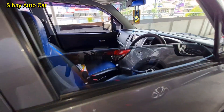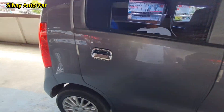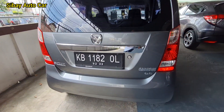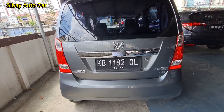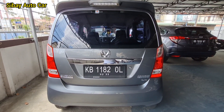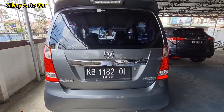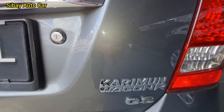Ini mobil original pabrikan. Original pabrikan ya. Cakep mobilnya. Bersih luar dalam. Original ya. Tipe paling lengkapnya, Karimun Wagon GS.